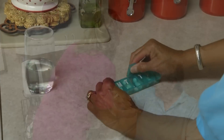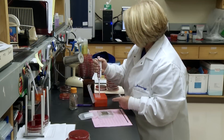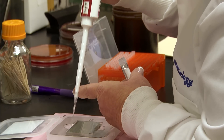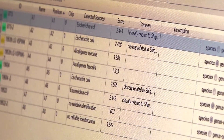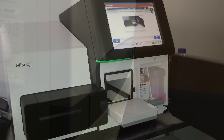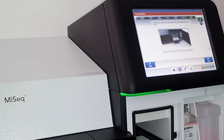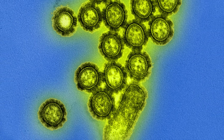Diagnosing diseases, whether in people or in animals, in today's world means using some very high-tech, specialized instruments, and labs need skilled people to run those machines. Laser technology is used to fingerprint and identify bacteria in minutes. PCR technology is a very sensitive method of detecting infectious disease agents through their DNA. A whole genome sequencing instrument in the laboratory can identify the entire DNA fingerprint of a germ and compare it with others to trace disease transmission.